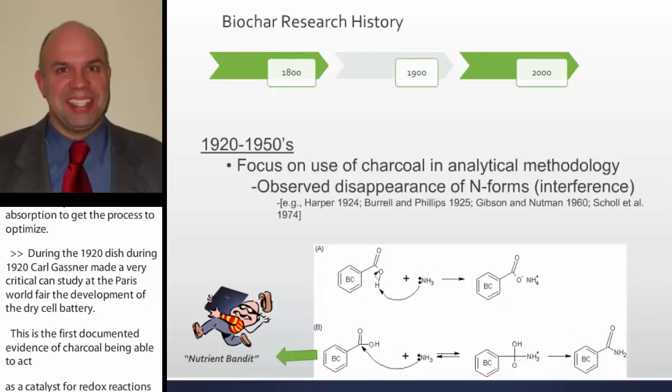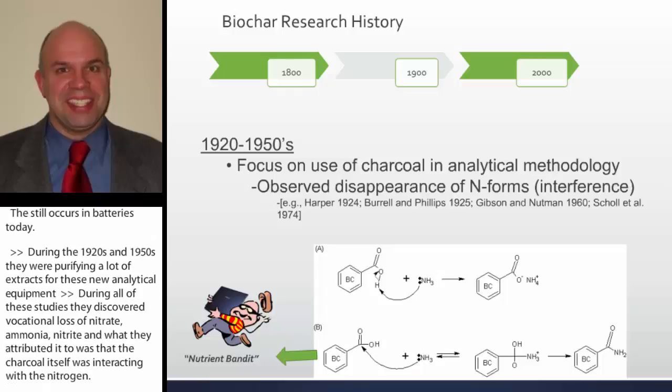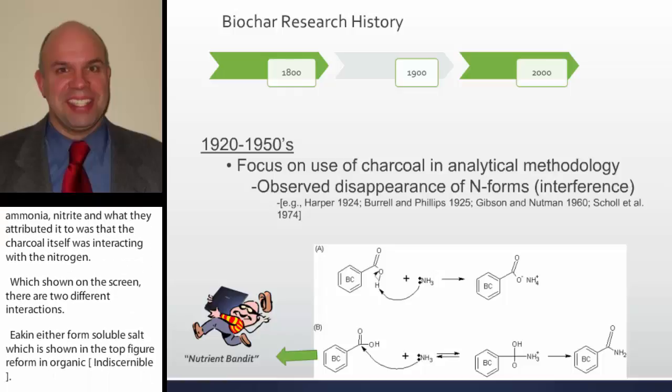During the 1920s and 1950s, they were purifying a lot of extracts for new analytical equipment. During these studies, they discovered occasional loss of nitrate, ammonia, and nitrites, attributing it to the charcoal itself interacting with nitrogen. As shown on screen, there are two different interactions: you can either form a soluble salt, or it can form an organic amine. If it forms an organic amine, that nitrogen is removed from the system — the charcoal is acting as a nutrient binder.